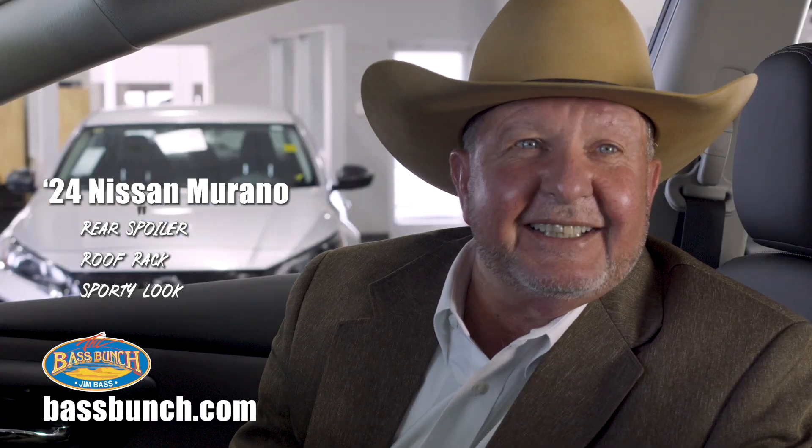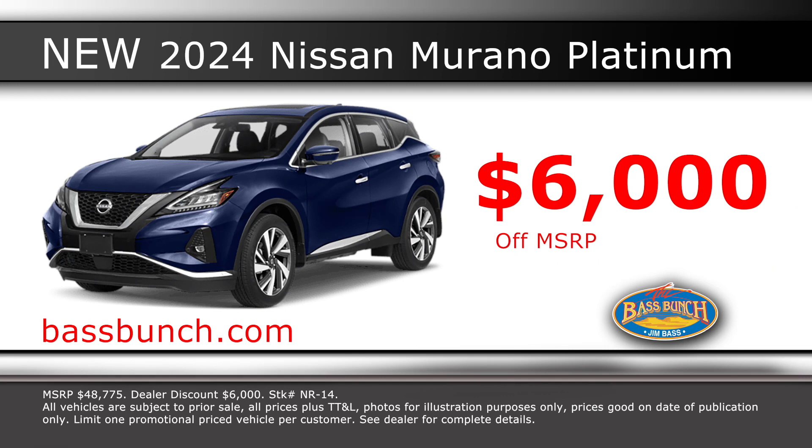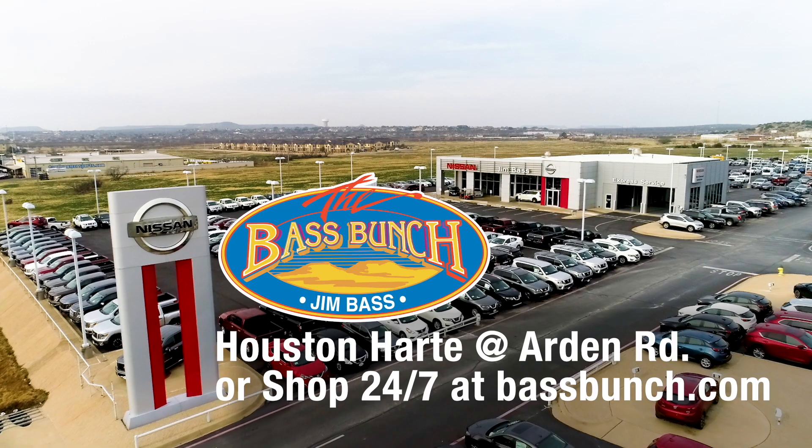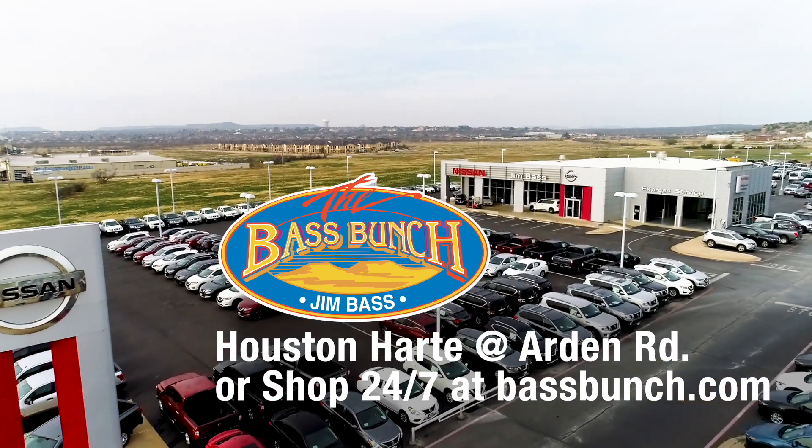Oh, did I mention we discounted at $6,000 off MSRP? Get a new 24 Nissan Murano Platinum and get $6,000 off MSRP. Jim Bass Nissan, Houston Hart at Arden Road or 24-7 at BassBunch.com.